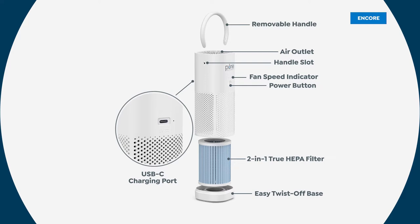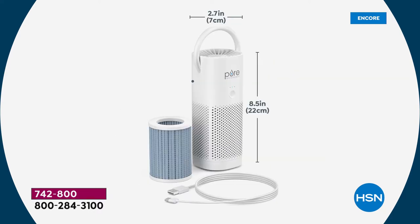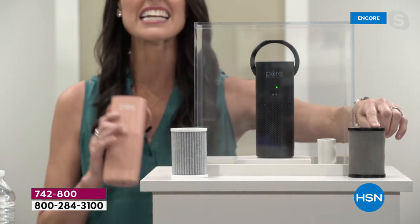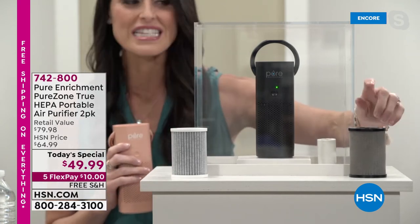True HEPA can capture down to 0.3 microns. If you get HEPA-like or HEPA tech, you can't go below two microns — and there are a lot of nasty things between two and 0.3 microns. When you change out your filter after six months, you will see the difference: a very dark filter, because that is the dust, dander, pollen, and living mold spores it has been capturing.